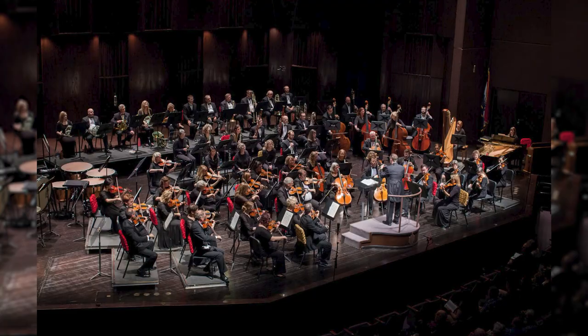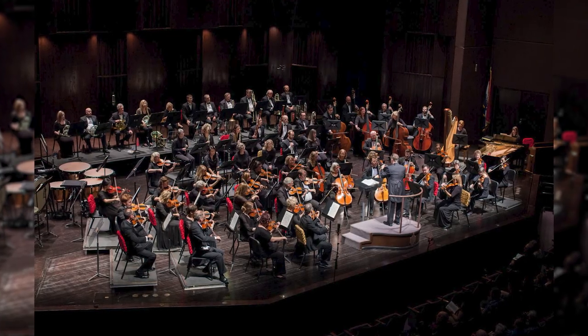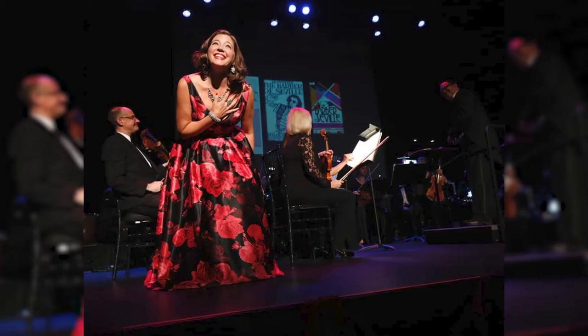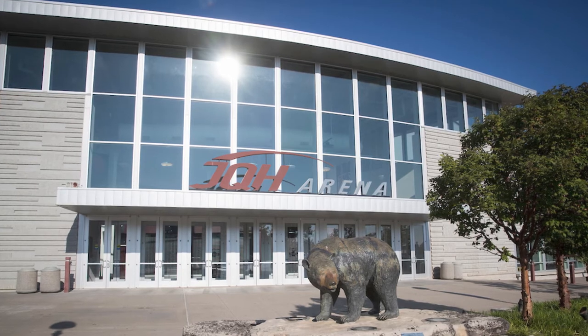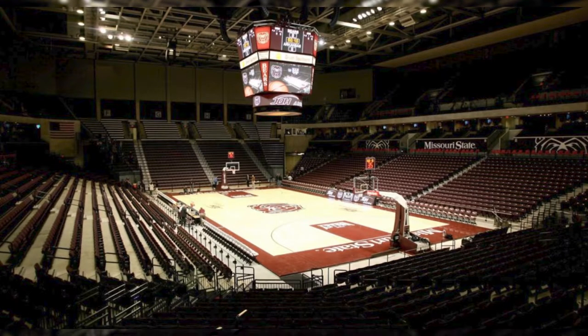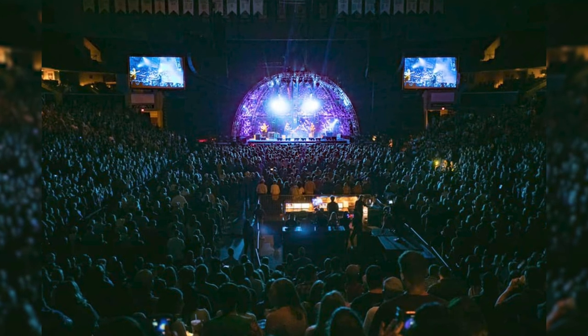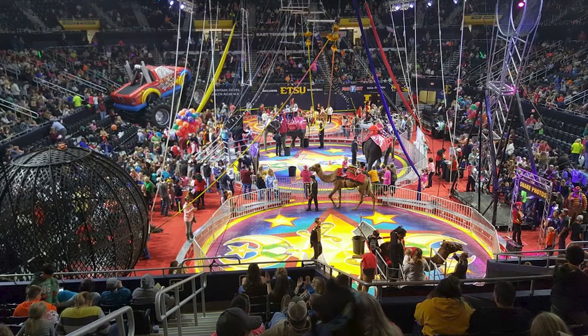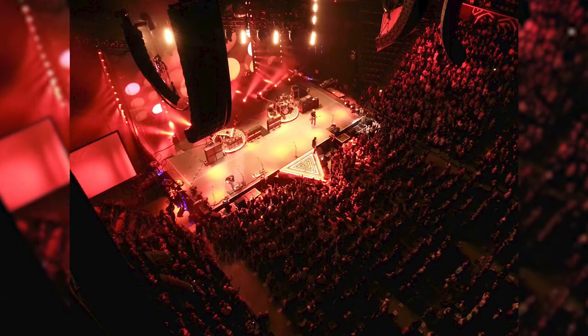Did you also know that there is a Springfield Symphony Orchestra? You can catch their shows at the Juanita K. Hammons Hall for the Performing Arts, along with a lot of other types of shows — they even have opera. Right next door they have the JQH Arena, which is not only the place where they have a lot of MSU games, but also a lot of concerts. One of my favorites is the circus that they have. It is the biggest venue in Springfield, and we are lucky to have it.